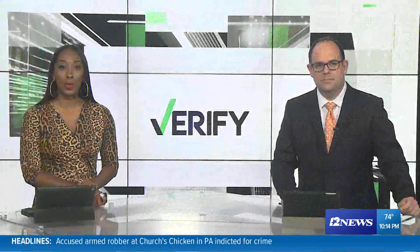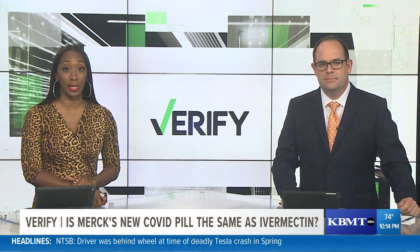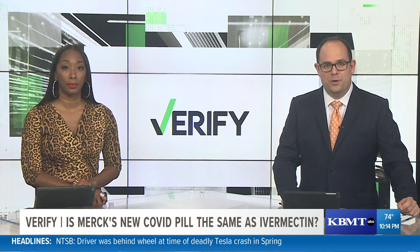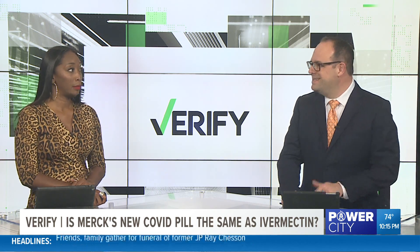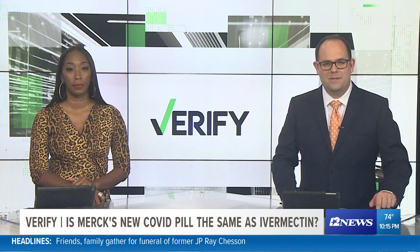Earlier this year, horse dewormer ivermectin was flying off the shelves at feed stores as folks were using it to try and treat COVID. It was not an approved treatment, and many folks ended up getting sick. Now, many on social media say a new pill aimed to treat COVID has the same ingredients as that other drug. Evan Kosloff verifies.